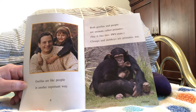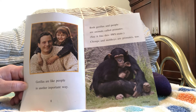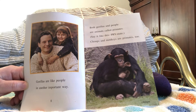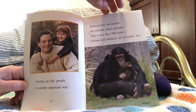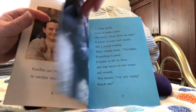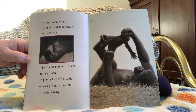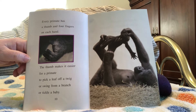Gorillas are like people in another important way. Both gorillas and people are animals called primates. Say it like this: primate. Chimps and monkeys are primates too — and that's a picture of chimps. Every primate has a thumb and four fingers on each hand. The thumb makes it easier for a primate to pick a leaf off a twig, swing from a branch, or tickle a baby.